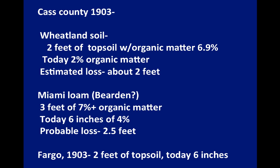In Cass County, a soil survey published in 1903 characterized a wheatland soil as having two feet of topsoil with organic matter of 6.9%. The wheatland soils I've worked with north of the wheatland exit along old Route 10 today have about 2% organic matter, and I estimate the loss from those soils since they were plowed is at least two feet. A Miami loam described in that same survey — probably what we call a Bearden today — had three feet of 7%-plus organic matter. Today a Bearden anywhere is around six inches at 4% organic matter, meaning we probably lost about two and a half feet. A Fargo soil in 1903 was described as having two feet of topsoil, whereas this summer I sampled a Fargo west of town and it had about six inches of topsoil.